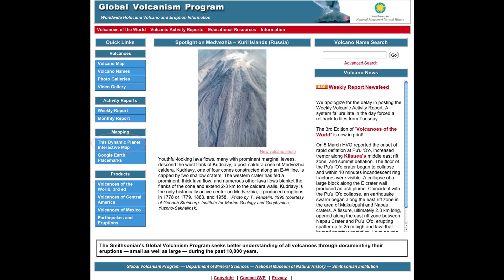To learn more about earthquakes and eruptions around the Ring of Fire or anywhere in the world, visit us at the Global Volcanism Program and click on the link for the This Dynamic Planet Map.